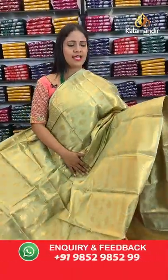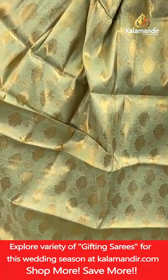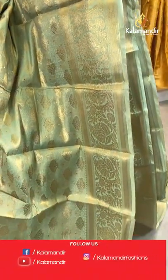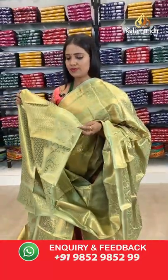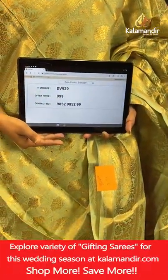Next saree — light green colour, a very light beautiful green shade with a different body pattern. Floral bitties brocade design, border with floral zal, cross khadi and temples design. Pallu of same colour with richly intricate floral brocade design. Blouse of same colour with brocade and border. Saree code DV929, final price 999.